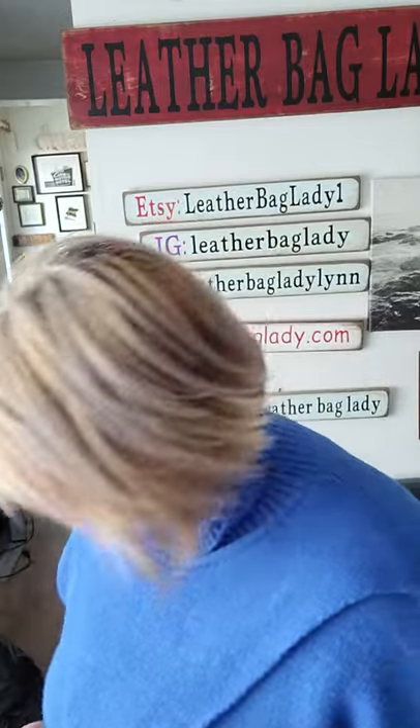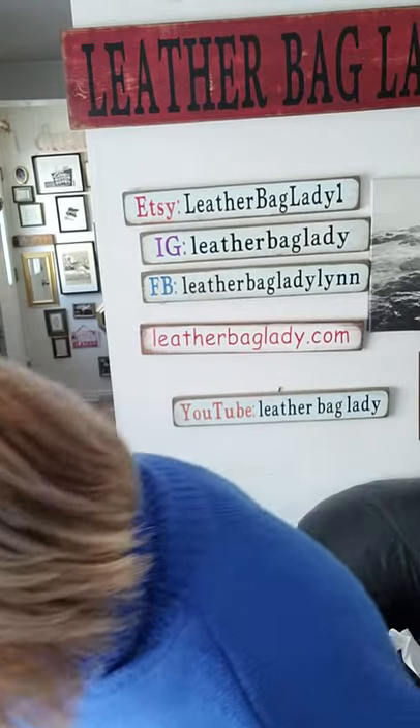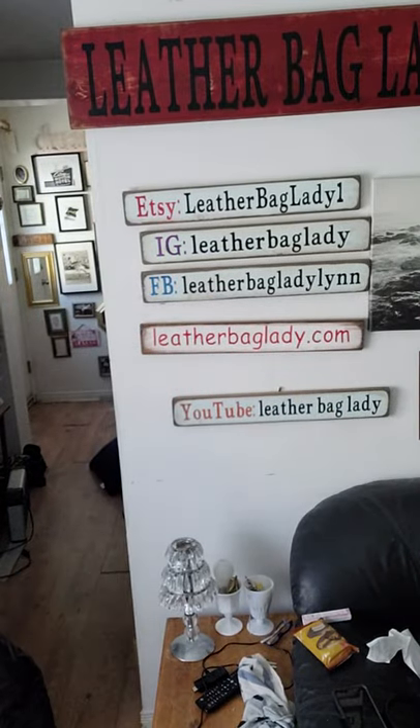I'm going to get the bags done quick because it's a bit of a special day for me today. I wanted to share a little bit of that after the bags, because I know some of you probably don't care about that stuff and just want to see what bags I have for you today. So let's get to that — here they are, a couple of little guys today.